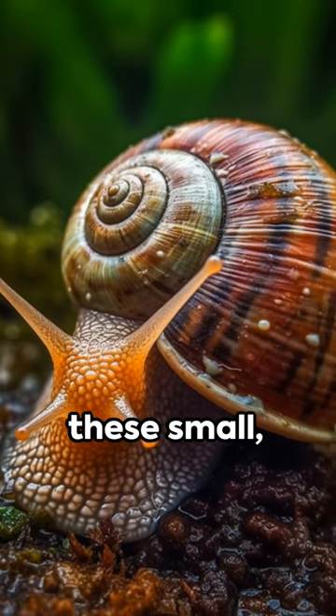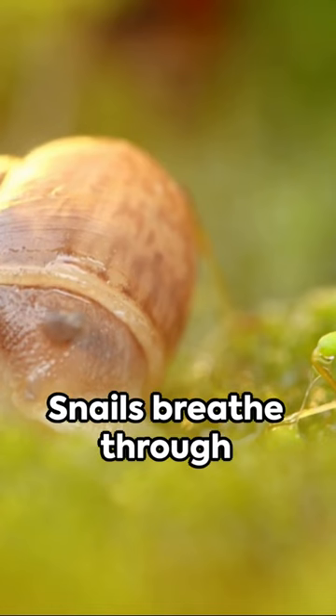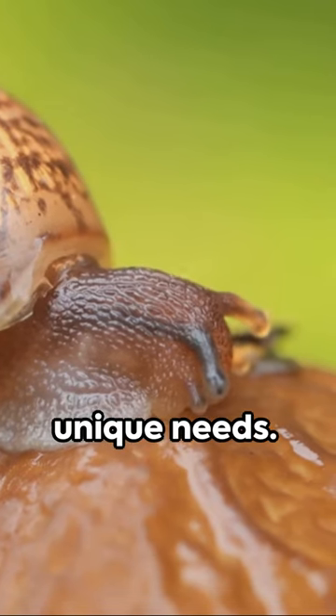Ever wondered how these small, slow-moving creatures called snails breathe? Well, it's a fascinating process. Snails breathe through a respiratory organ called a paleolung, similar to our lungs but adapted to their unique needs.